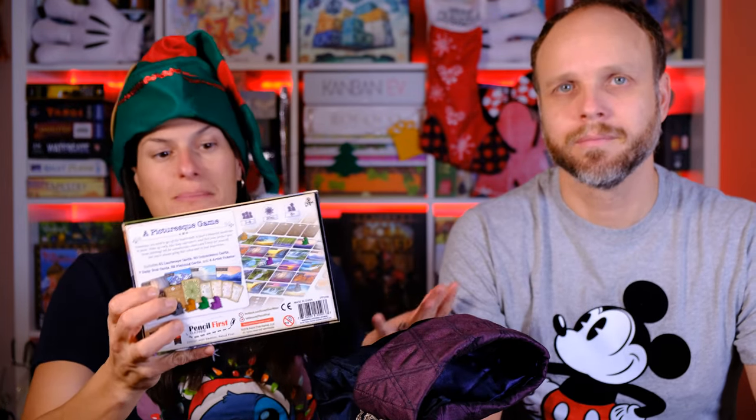We have Sunset Over Water. This is a set collection game with incredible artwork. If you can't get away to the beaches, this is the best thing to do at Christmas.